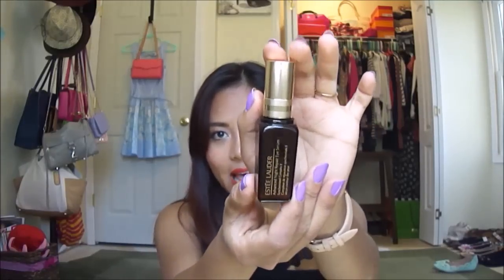The first one right here is the Estee Lauder Advanced Night Repair Eye Serum. This is what the bottle looks like — it's just a small, tiny bottle. It's a night repair eye serum, but I use it in the daytime too and I really, really like this. It gives my under-eye and around my eye area the moisture that it needs.